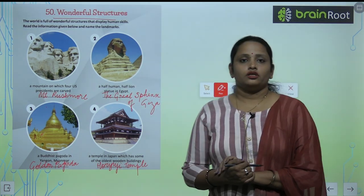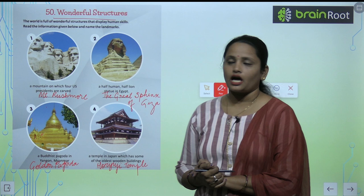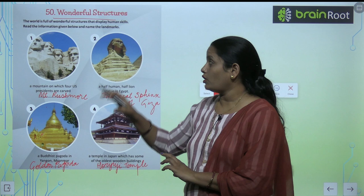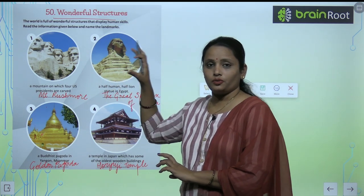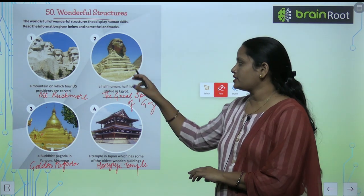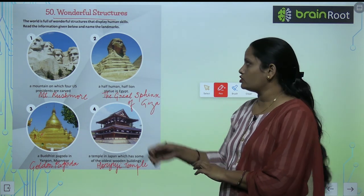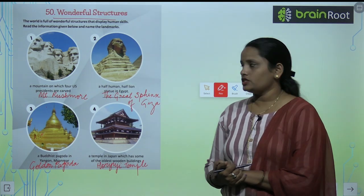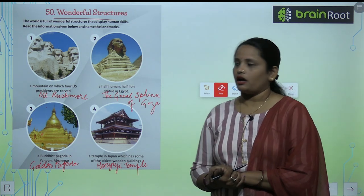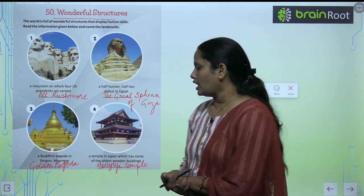Let's move on to the first question. A mountain on which four US presidents are carved — it is Mount Rushmore. Next, a half human, half lion statue in Egypt — half human and half lion shape — and the name is the Great Sphinx of Giza.